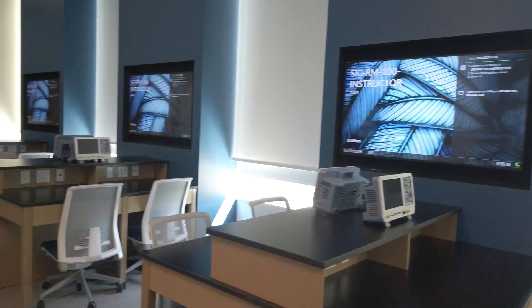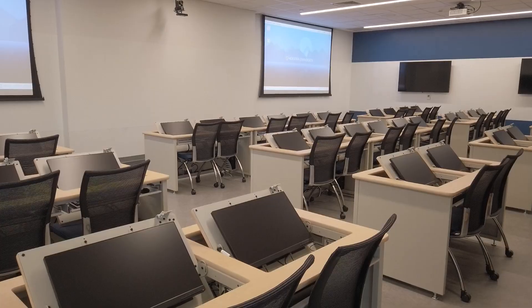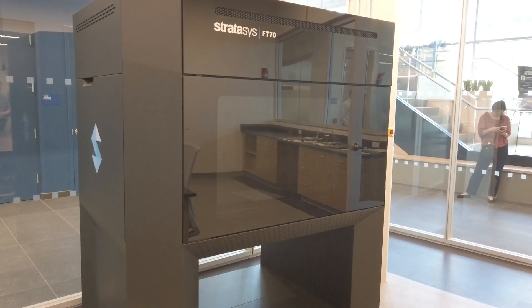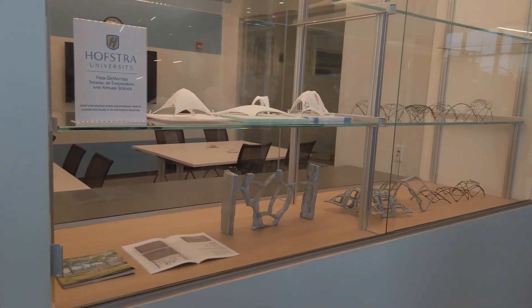For the engineering side, there's a robotics room, a maker space, and wet labs for bioengineering, and the classrooms are outfitted with the most state-of-the-art technology. Our maker space is going to have laser cutters and the largest 3D printer on campus. It enables students not only to design a product but to go ahead with printing it, manufacturing it, testing it, and using it for a project of interest.